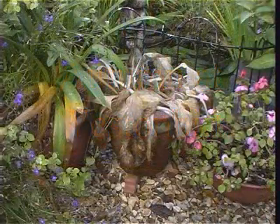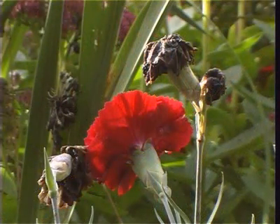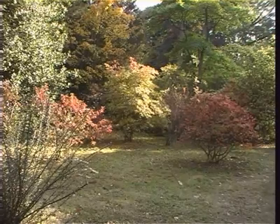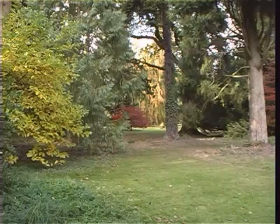It is October. Summer flowers are well past their sell-by date and autumn has arrived at Westonbirt. This National Arboretum is one of the world's finest collections of trees and shrubs, with over 18,000 listed specimens spread over 60 acres.